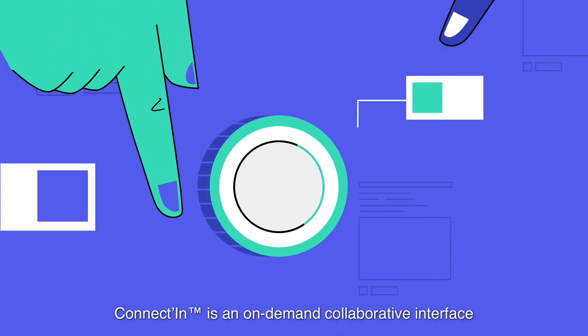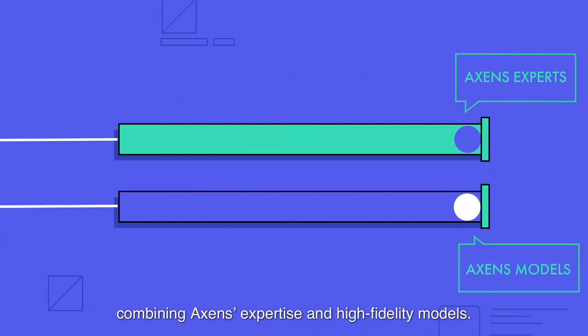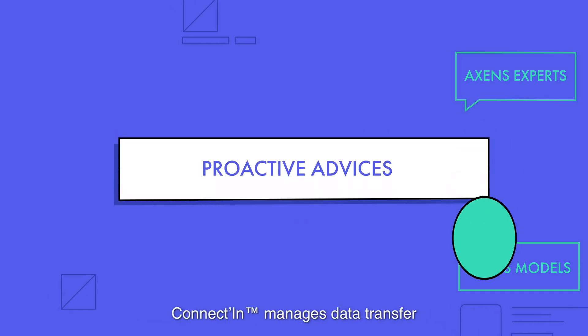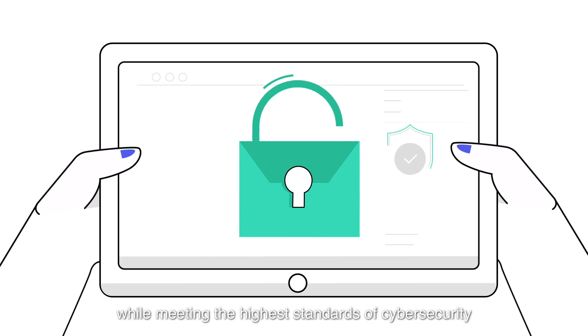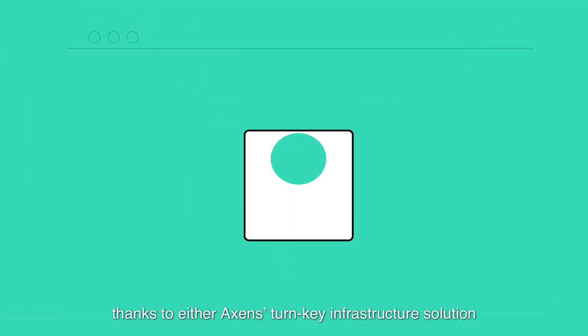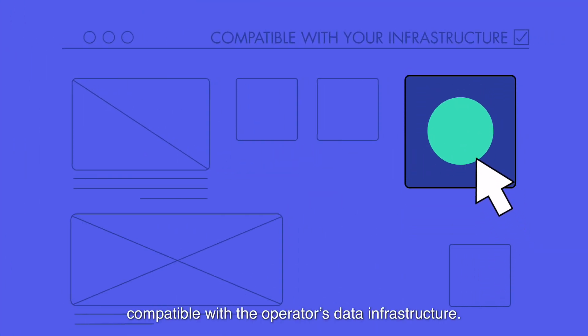Connectin is an on-demand collaborative interface combining Accents' expertise and high-fidelity models. Connectin manages data transfer while meeting the highest standards of cybersecurity, thanks to either Accents' turnkey infrastructure solution, compatible with the operator's data infrastructure.